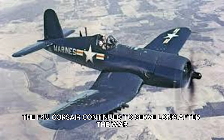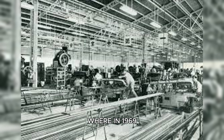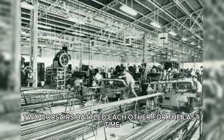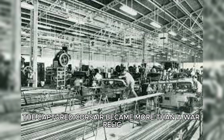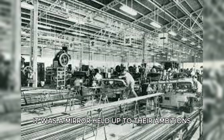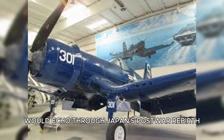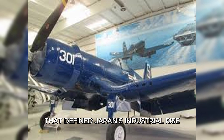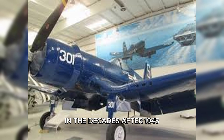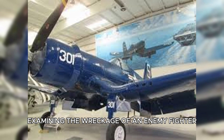The F4U Corsair continued to serve long after the war — in Korea, in French colonial wars, and even in Central America, where in 1969 two Corsairs battled each other for the last time. It remains one of aviation's most successful designs, its legacy enduring nearly 30 years after its first flight. For Japan, the captured Corsair became more than a war relic. It was a mirror held up to their ambitions, showing both what they had achieved and what they could not. The lessons learned from studying it would echo through Japan's post-war rebirth — the emphasis on precision, quality, and continuous improvement that defined Japan's industrial rise in the decades after 1945.